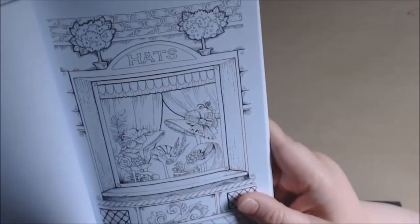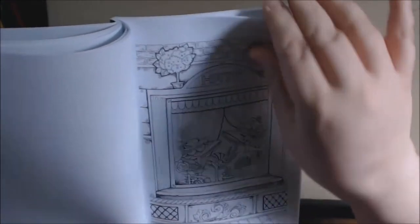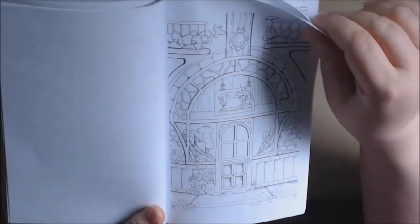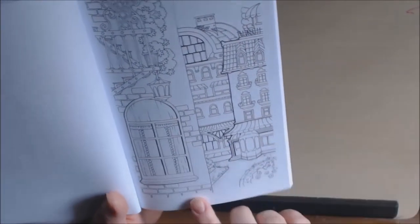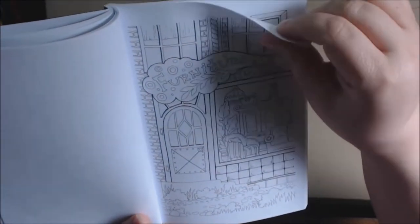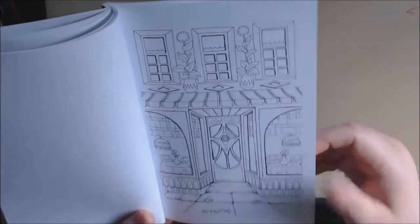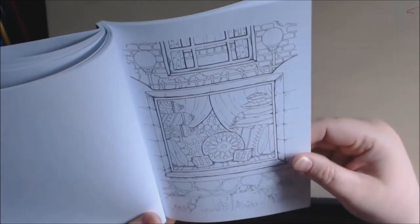The hat shop — beautiful hats. Seamstress store. And here's just another view of the town with the different buildings, which I like. I enjoy coloring this type of picture. Furniture store. Looks like another restaurant with pillows and all kinds of neat stuff in here.